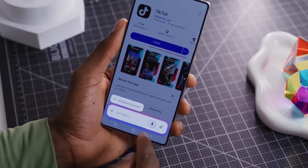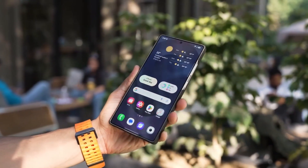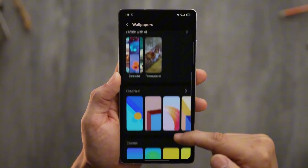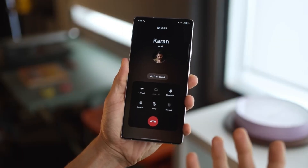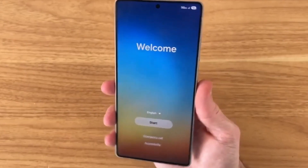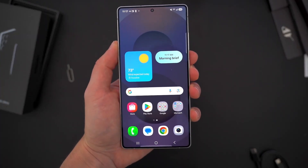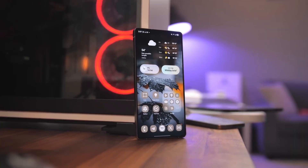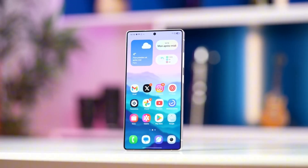Speaking of brand new, let's get into fluidity — because this is where Samsung has crossed into territory normally reserved for Apple. You open an app and it's instant. You switch between apps and it feels like flipping pages in a magazine. No lags, no stutters, no excuses. On the Z Fold 7 with 16GB of RAM, the experience is so silky that I actually caught myself forgetting I was using Android. It honestly felt like iOS, but with way more flexibility.